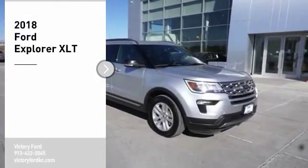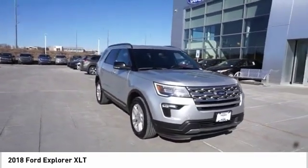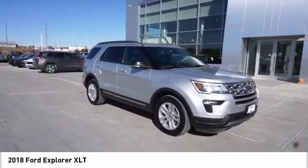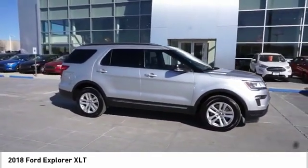Looking for the right vehicle? Check out the 2018 Explorer. You've got a lot of capabilities to call on in a Ford Explorer. Don't underestimate your choices. Here are some of this vehicle's great options.